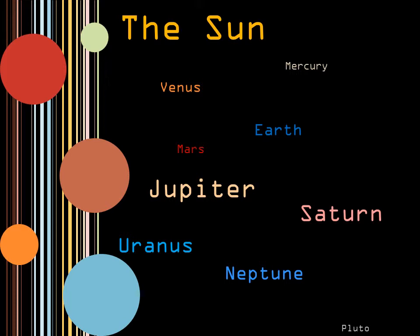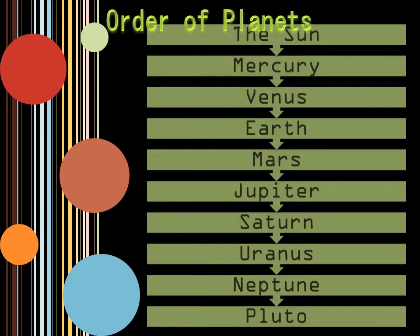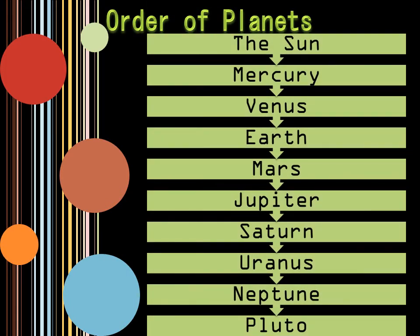Here is a visual of the major celestial bodies and their order in the solar system. The different sizes of the names represent the different sizes of the bodies. Here is another organization of the planets and their order.